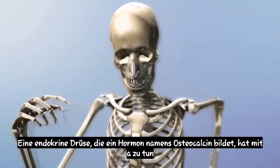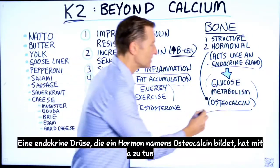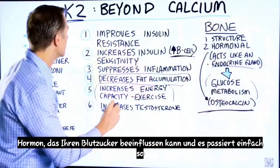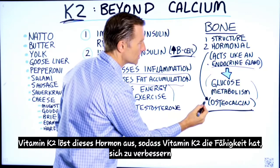Your bone actually acts as an endocrine gland. It makes a hormone called osteocalcin, which has to do with a hormone that can affect your blood sugars. And it just so happens that vitamin K2 triggers this hormone.